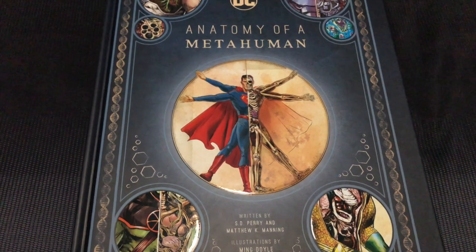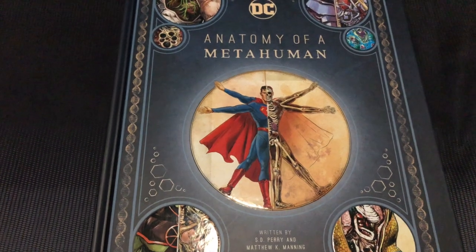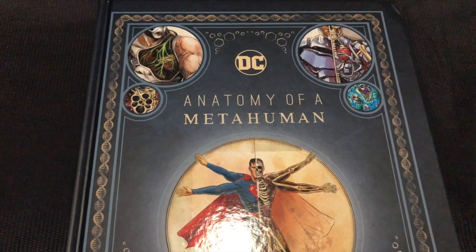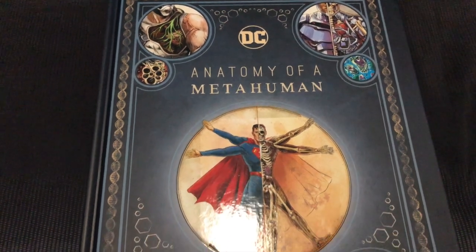Hey everybody, welcome to another exciting episode, another edition of a Week in Geekdom Spotlight videos. We're highlighting another epic book from my library — in this case, the recently released Anatomy of a Metahuman.